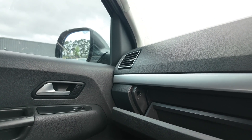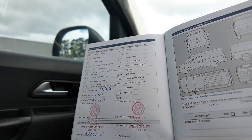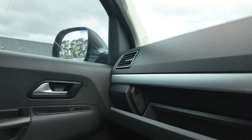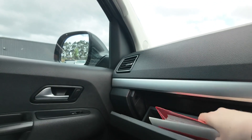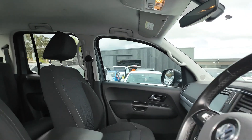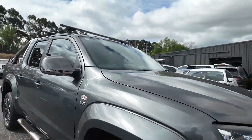The 2020 Volkswagen Amarok TDI 580 Highline is an excellent choice for those seeking a reliable and capable utility vehicle, with a strong service history and a brilliant interior as well as exterior. With its powerful engine and well-equipped features, this Amarok is ready to take on any challenge. Visit Berwick Mitsubishi today to see this and other quality vehicles from our inventory.